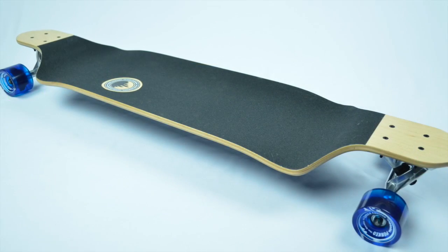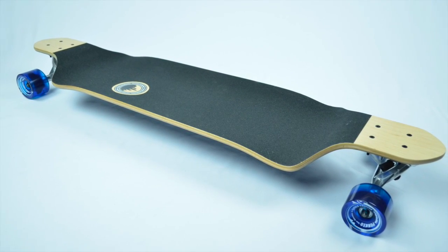What are you waiting for? Feel the Yokoher experience with the drop-down complete. Get your ride today!